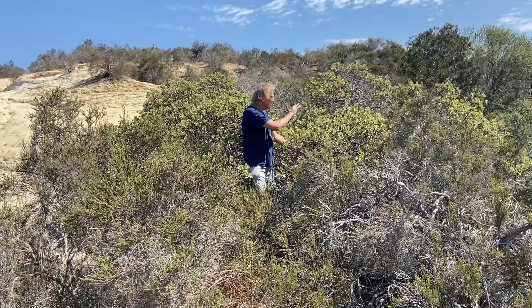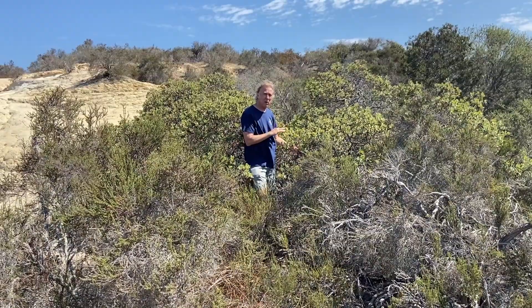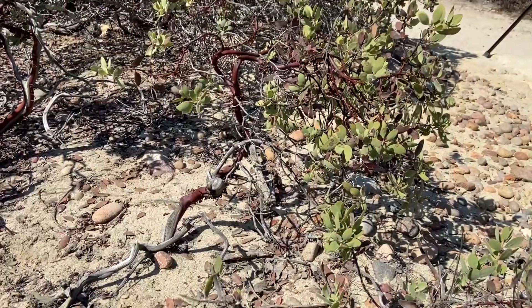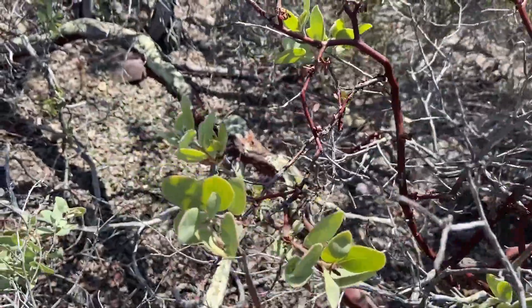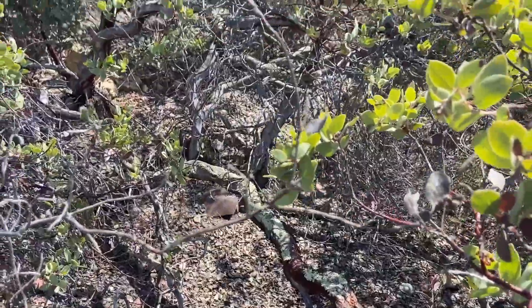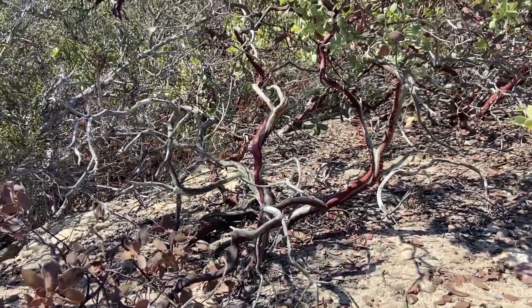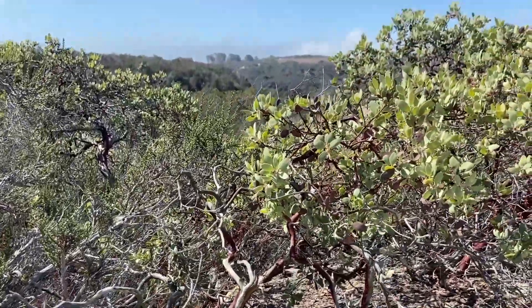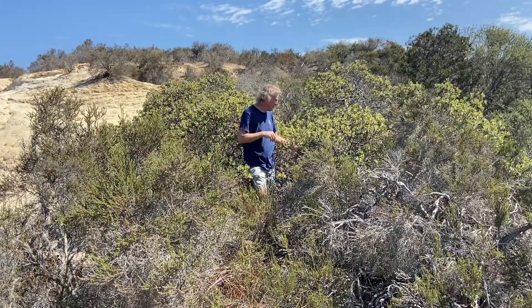Right here behind me is one of the rarest manzanitas in California — this is Del Mar manzanita. It grows right out of the solid sandy rock. It's got beautiful red bark. It's a true manzanita; Arctostaphylos is the genus. It's got these really characteristic oval-like leaves. The flowers, which it doesn't have right now, are sort of like upside-down bells. Really beautiful.